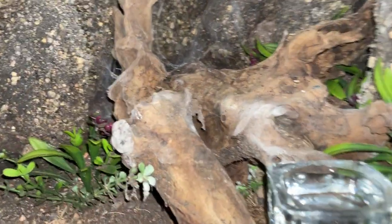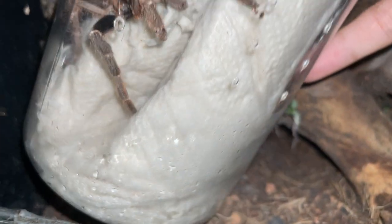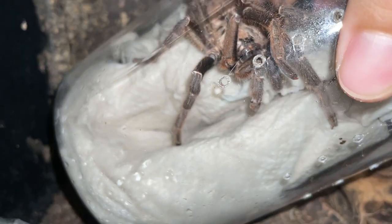This is my female's enclosure, as you guys know. Not sure if you can see her — nope, you can't. Let's get the male in and he should pair for us.